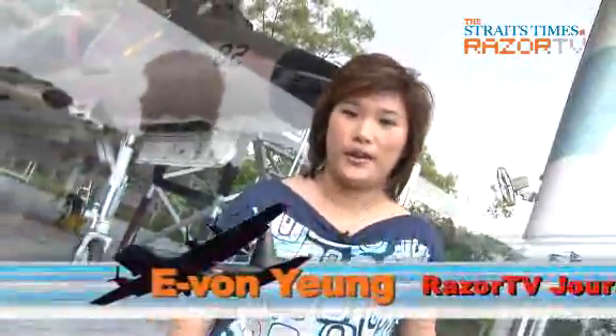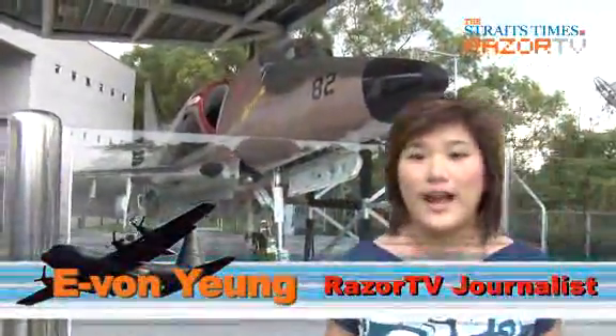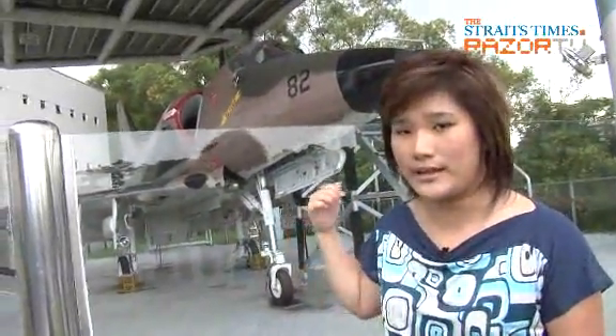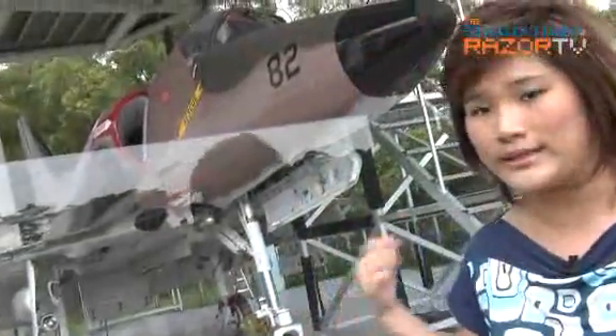Welcome to RANGE, I'm Yvonne. Guess who I am? Look behind me. No, I'm not in SAF. No, I'm not in the Ministry of Defence. I'm actually in Singapore Polytechnic. That's right. This plane, this decommissioned fighter plane, was given by the SAF — Singapore Armed Forces — to Singapore Polytechnic. This is a Super Skyhawk.